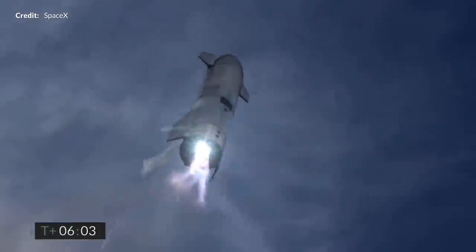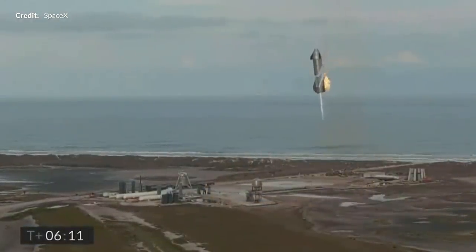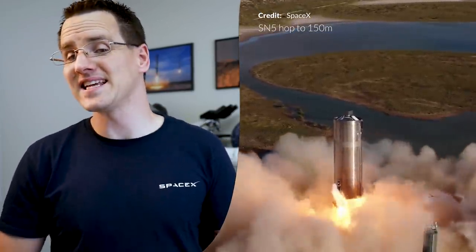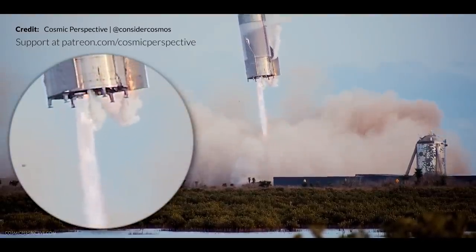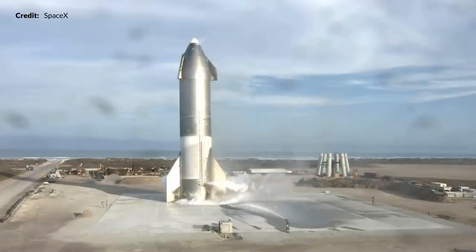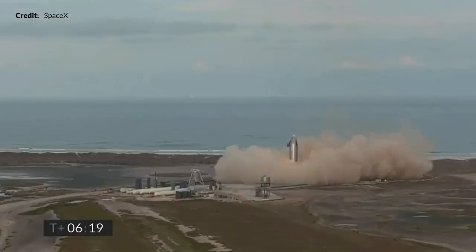And there it was. As Starship approached the landing pad, all three Raptors fired up successfully through that tail flip. After the initial tail-down maneuver was complete, two Raptors shut off in quick succession and the vehicle continued down under a single engine for the final descent. This was the main difference from other landing attempts - previously they only ignited two engines instead of all three. Those six tiny legs popped out, although it seemed like only three fully locked into position. SN10 completed a harder than expected landing near the center of the landing pad right next to that freshly painted logo.